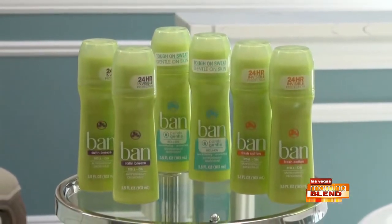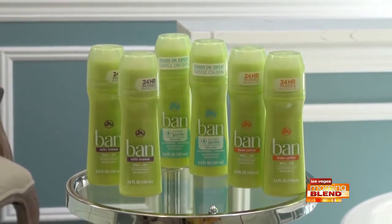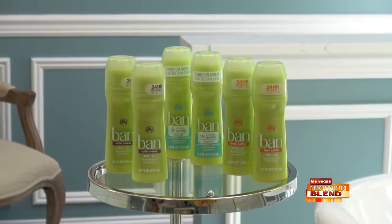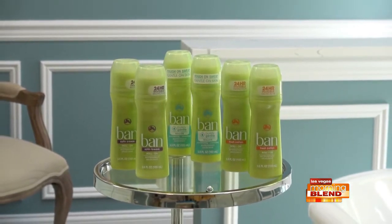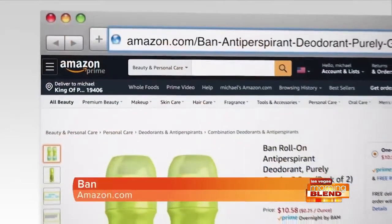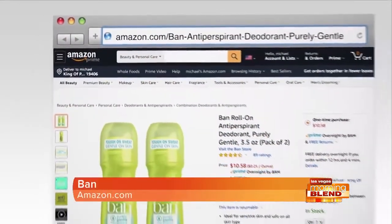Next, antiperspirant — we all need that, right? And this is Bantu Purely Gentle roll-on deodorant. It's the clear choice — pun intended — for sensitive skin, and it's safe for all skin types. What's so great is that it glides on clear, so it doesn't leave any white residue on your arms or clothes, and it gives you 24-hour protection using a special Japanese tree bark ingredient called kiata.